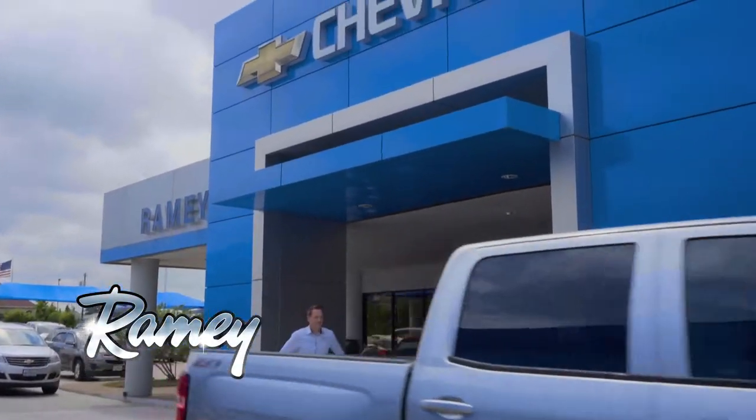I shop at Ramey Chevrolet for the sales experience and this great service department. The last time I bought a car here I was in and out within an hour.